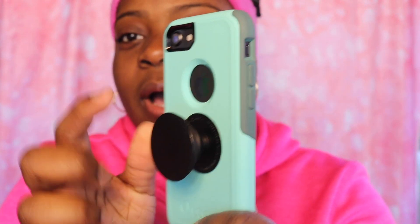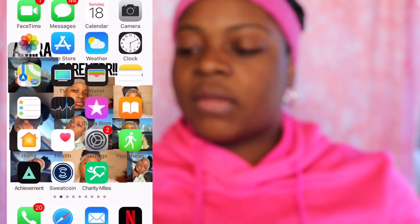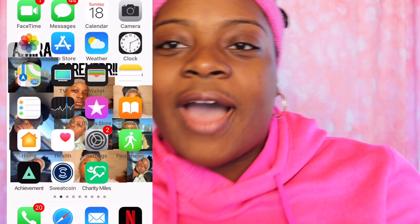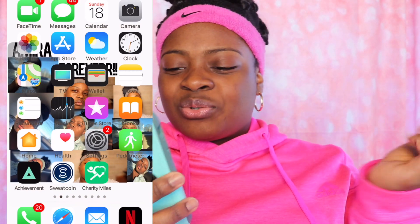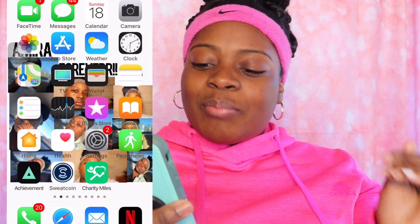On the back I have a pop socket — I got it off Amazon, it was $10. When you first open my phone I have my baby Bryson Tiller as my wallpaper. Then when I open it I have all the main essentials, you know, the basic typical stuff, and then at the bottom we got...